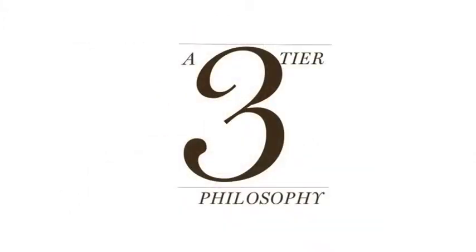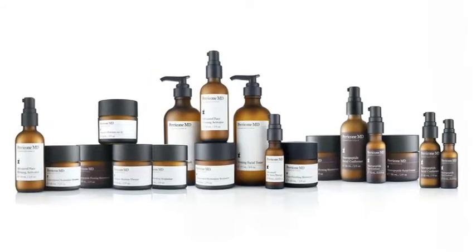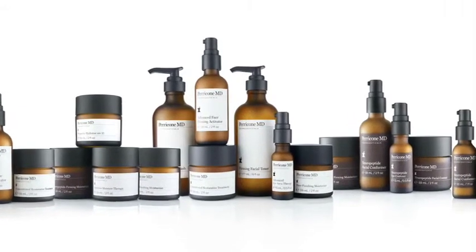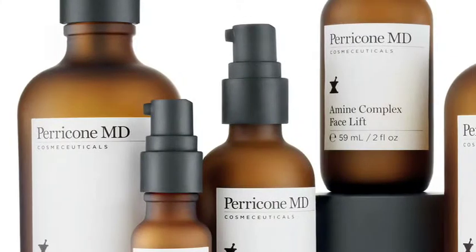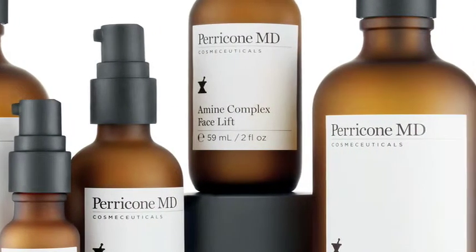While diet and supplements help treat the causes of aging, Perricone MD's topical treatments, called cosmeceuticals, attack the visible signs of aging. Cosmeceuticals focus on the skin's lines, wrinkles, enlarged pores, loss of elasticity, discoloration, and dull and fatigued looking skin.